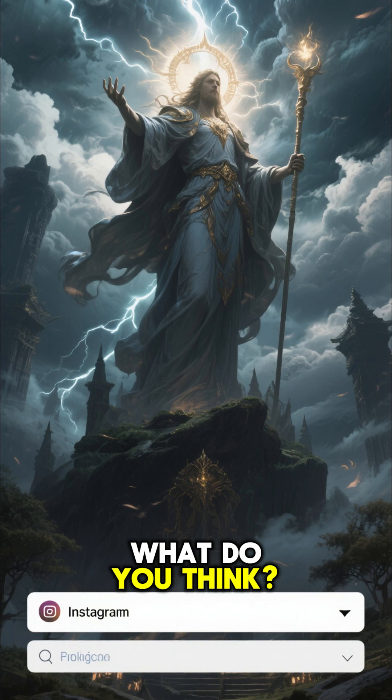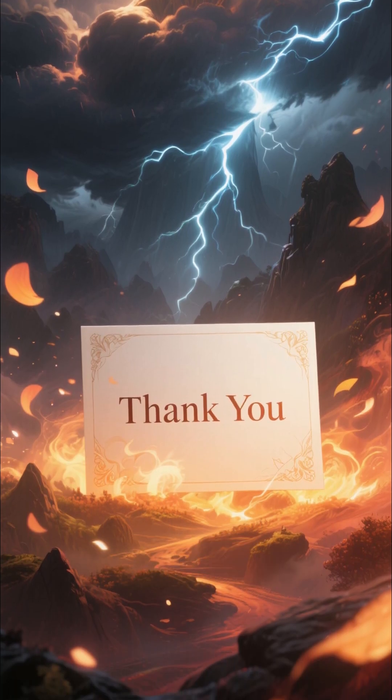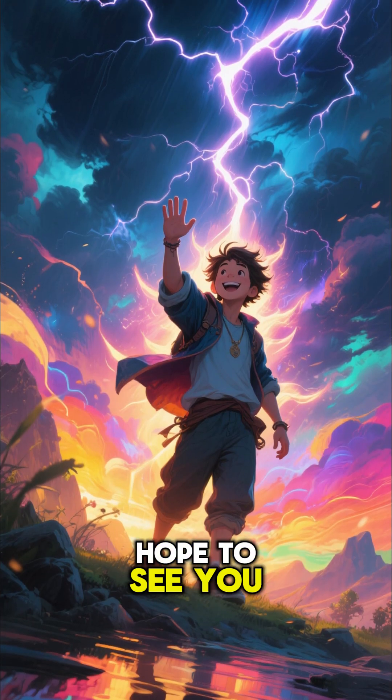What do you think? Let me know in the comments below. Thank you so much for watching. Hope you learned something new, and I hope to see you next time.